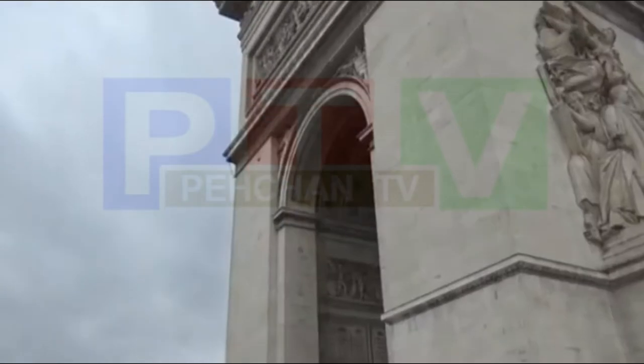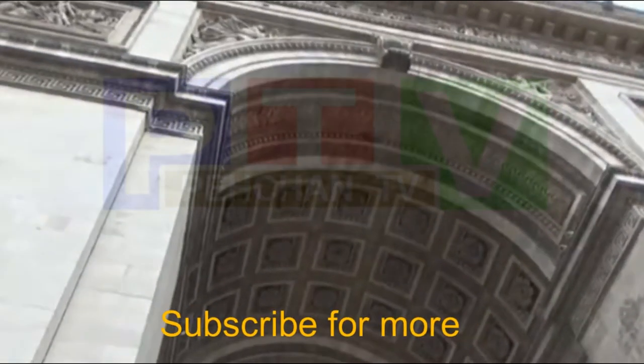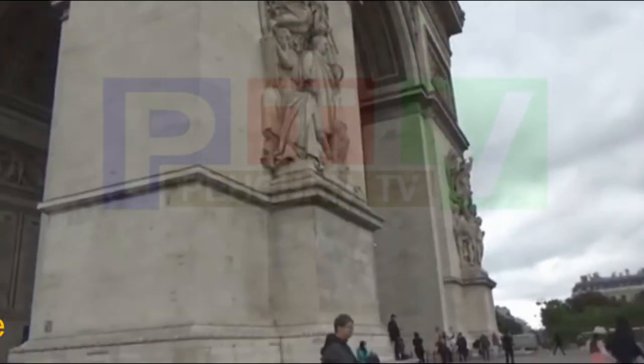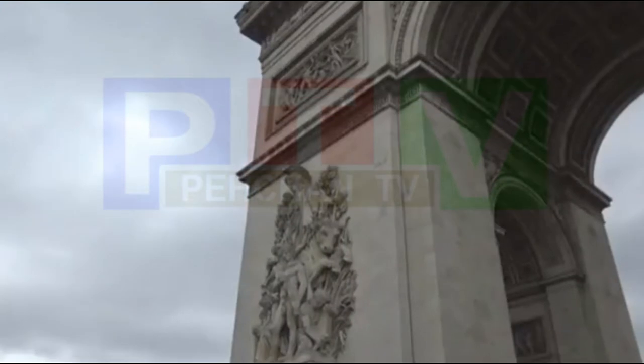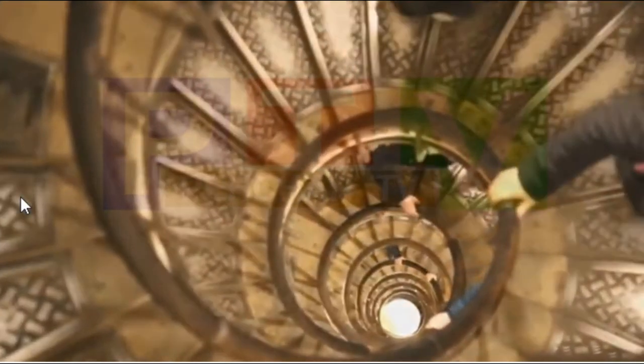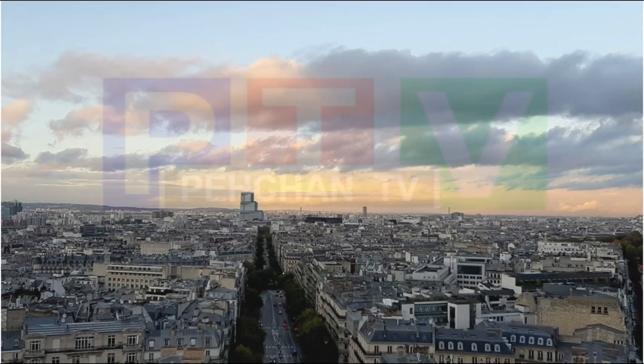I will not go into the history of this monument because it is a very short video — you can just google it or simply have a look on Wikipedia. For the general public, there is no lift to go on the top. However, if you are disabled, I think you can ask for this facility, because once you are on the top you can easily see that there are lifts which are used by staff or disabled persons.